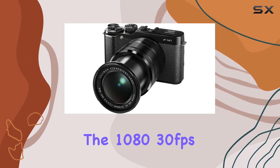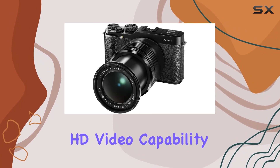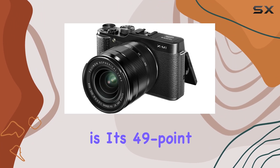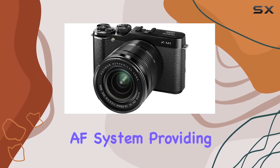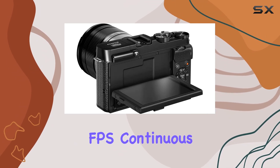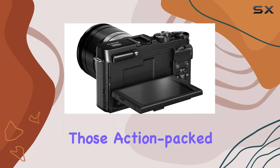The 1080p 30 frames per second HD video capability lets you capture your moments in clear and crisp detail. What I love about this camera is its 49-point AF system, providing quick and precise focusing, coupled with up to 5.6 FPS continuous shooting for those action-packed scenes.